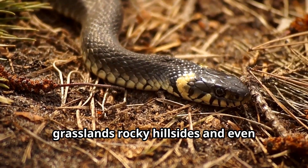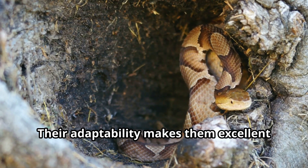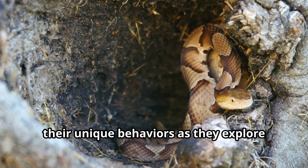King snakes thrive in woodlands, grasslands, rocky hillsides, and even suburban areas. Their adaptability makes them excellent subjects for wildlife videos, as they display unique behaviors while exploring many different environments.